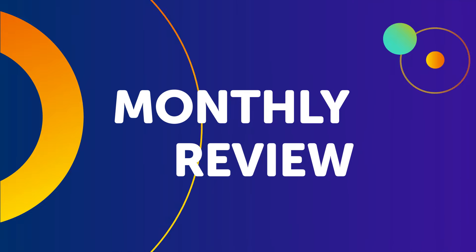Hey everyone! Welcome to The Monthly Review, the monthly show on language learning, where you discover new learning strategies, motivational tips, study tools, and resources.